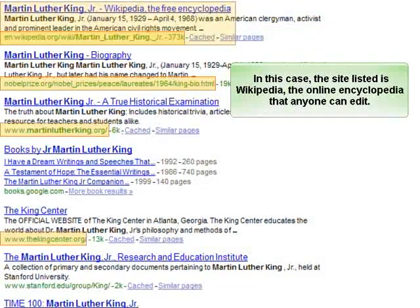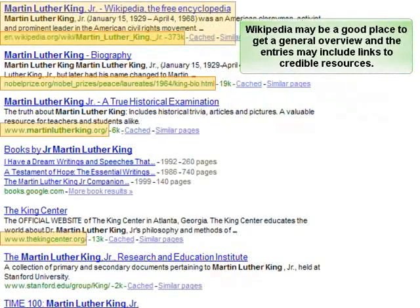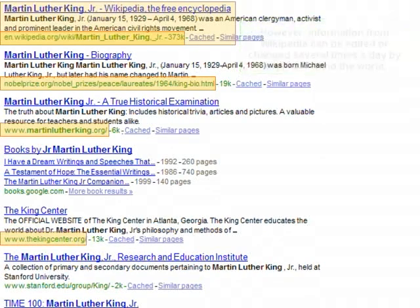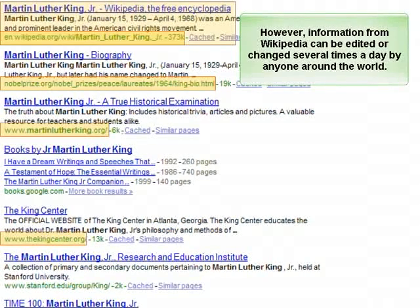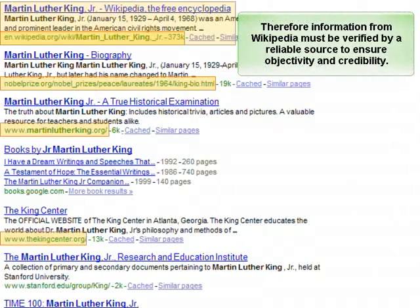In this case, the site listed is Wikipedia, the online encyclopedia that anyone can edit. Wikipedia may be a good place to get a general overview, and the entries may include links to credible resources. However, information from Wikipedia can be edited or changed several times a day by anyone around the world. Despite the currency of the information, there is no indication of the author or editor in Wikipedia articles. Therefore, information from Wikipedia must be verified by a reliable source to ensure objectivity and credibility.